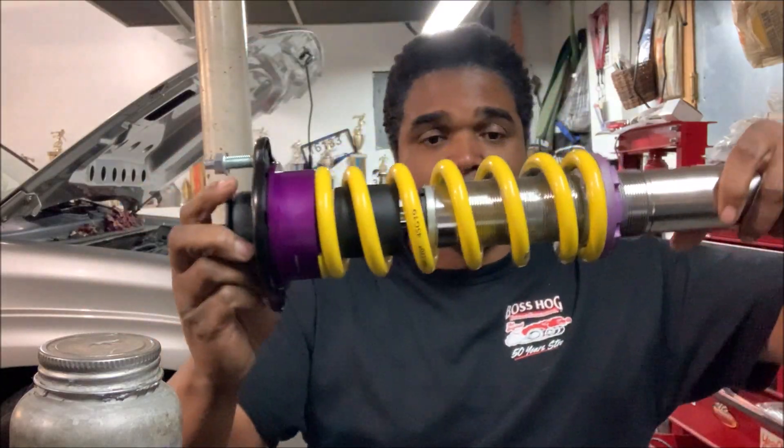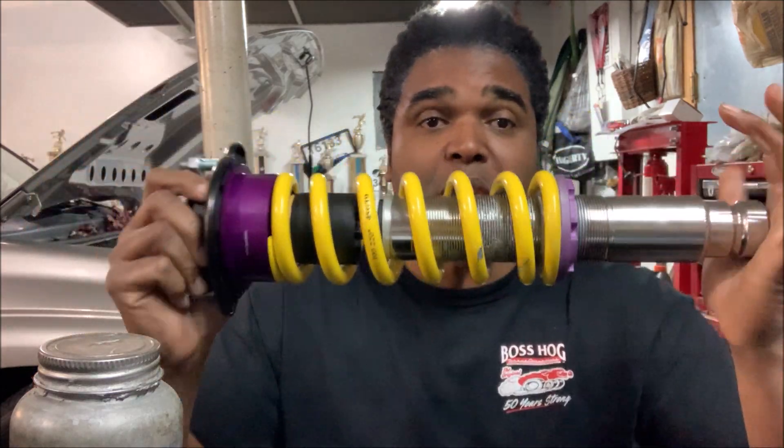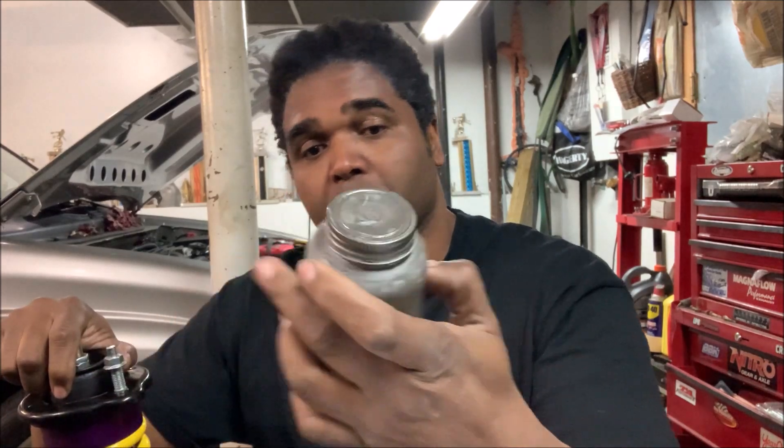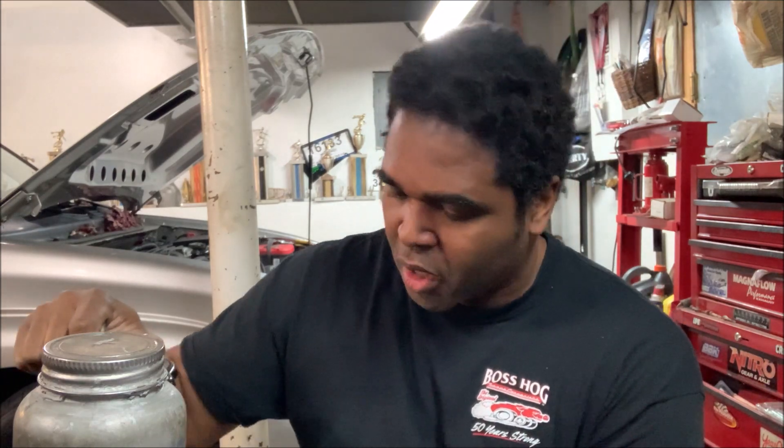As you can see it's all together and we're getting ready to install the unit. But before we do, on these threads use a little anti-seize because that will prevent it from sticking three or four months down the road. If you don't use anti-seize you will have a heck of a time trying to move that spanner nut. Anti-seize — you can get it from Summit.